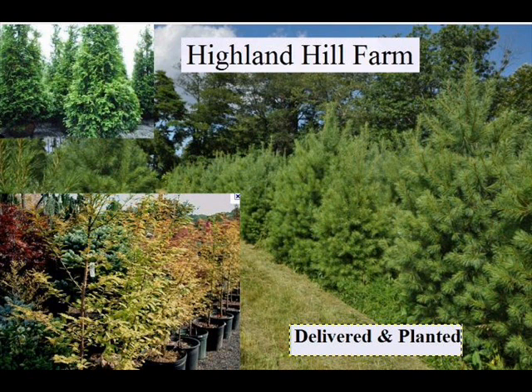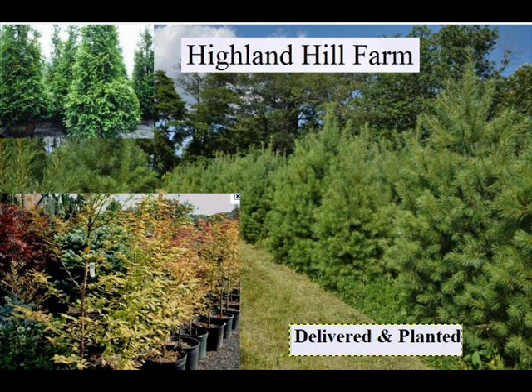We can also supply you with bald cypress, larch, and eastern red cedar.